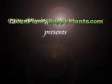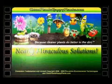CleanPlantsHappyPlants.com presents: Nearly Miraculous Solutions.